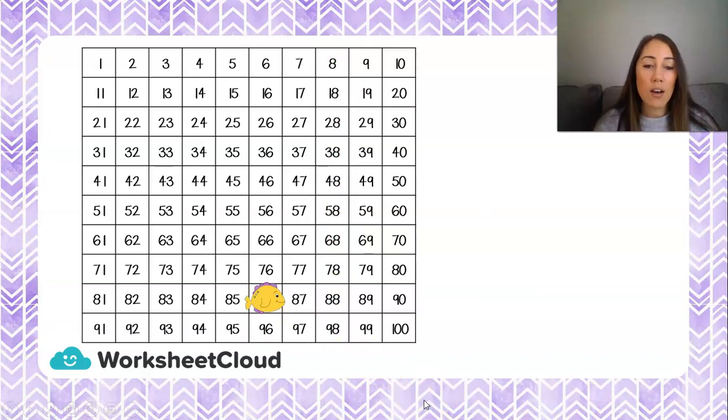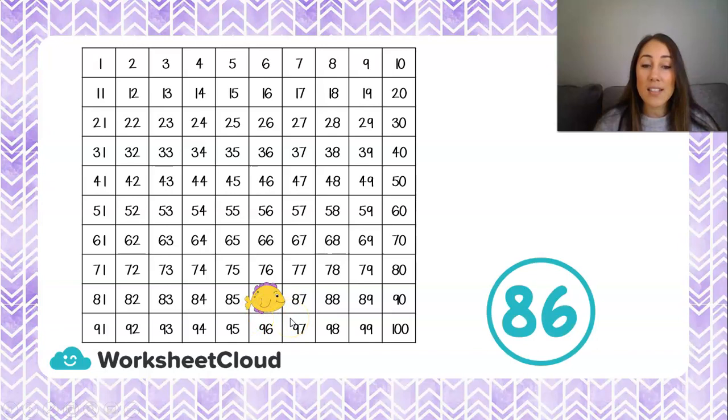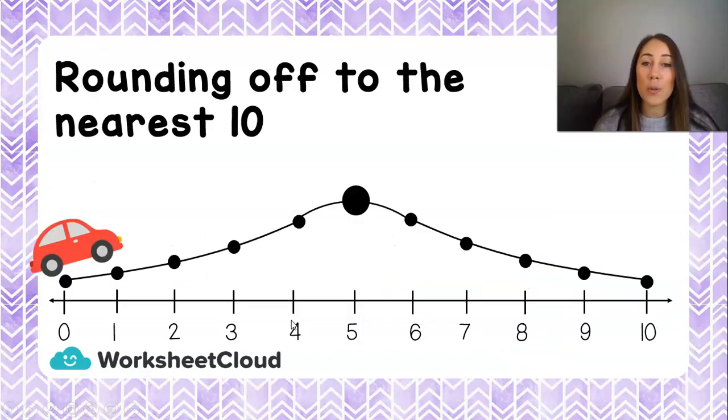Now we are going to look at our 100 chart, and we've got a little fish at the bottom here. This little fish is hiding a number. What number do you think is behind this fish? So if we start at 81, 82, 83, 84, 85 — the number that this fish is hiding is 86. So we're going to work with 86 a little bit and do a few different things with that same number.